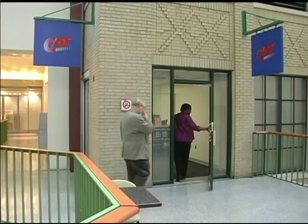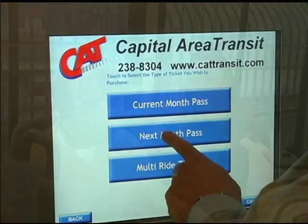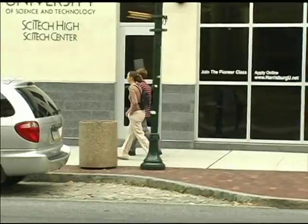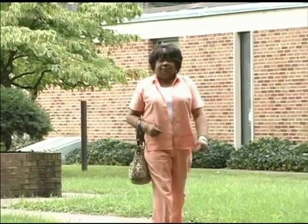For example, if you rode the bus every workday to and from your job, you could save by purchasing a monthly pass. Students in grades K through 12 get a discounted fare to ride.